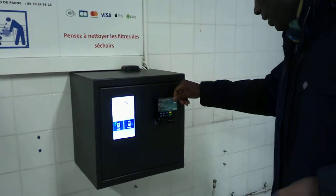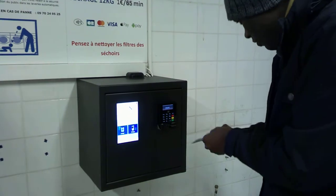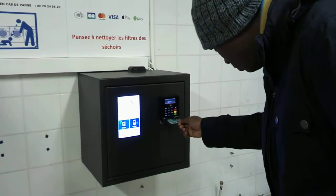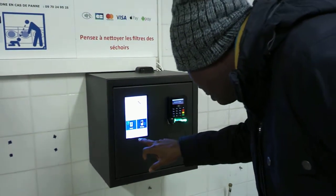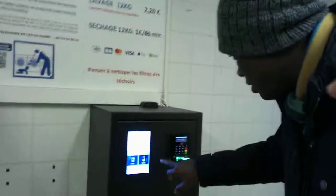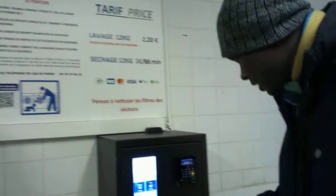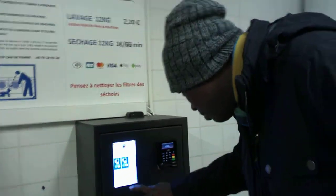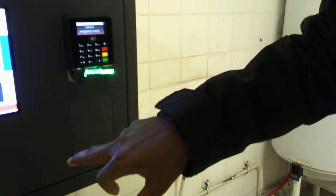You can see that sometimes the card doesn't go in easily. You have to select your machine number first. I'm trying to figure out mine — is it number three? Take your card and select, then confirm. Oh wait, wait, wait — okay.